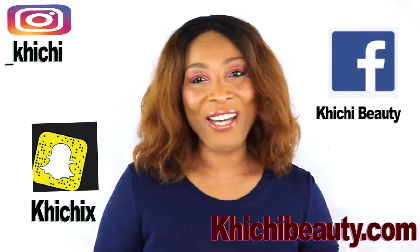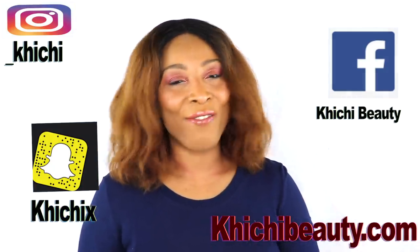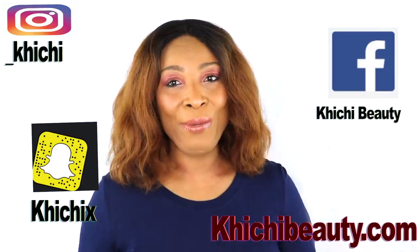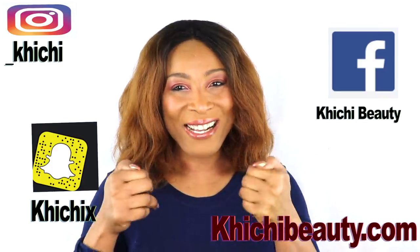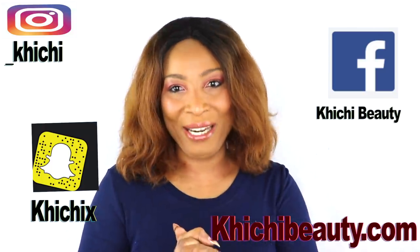So there you have it. If you liked the video, give it a thumbs up. Don't forget to share the video and leave your comments. If this was your first time watching, look below and you're going to see the word subscribe — click on it and you will be subscribed. Thank you all and I'll see you in my next video. Bye.